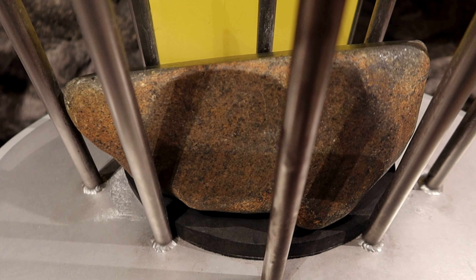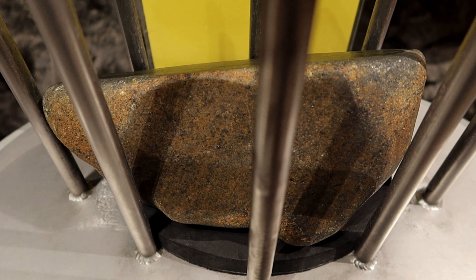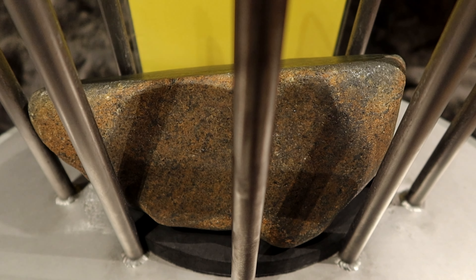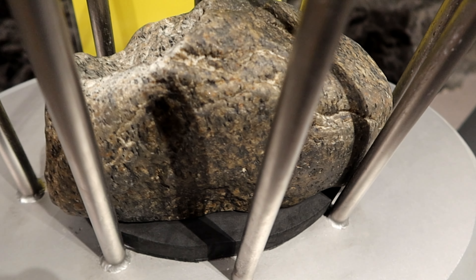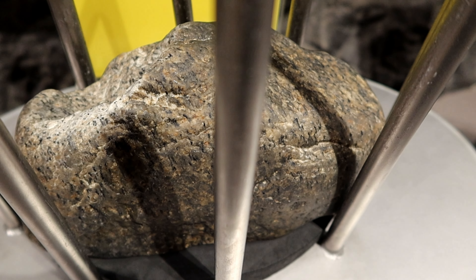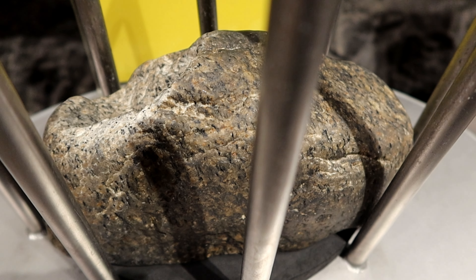So this is a peridotite — a very heavy rock which scientists believe may have been a component of the 3,000 kilometer thick mantle layer of our planet. And this is a granite. Granite is magma that did not erupt but cooled and slowly solidified underground, allowing time for big crystals to form.